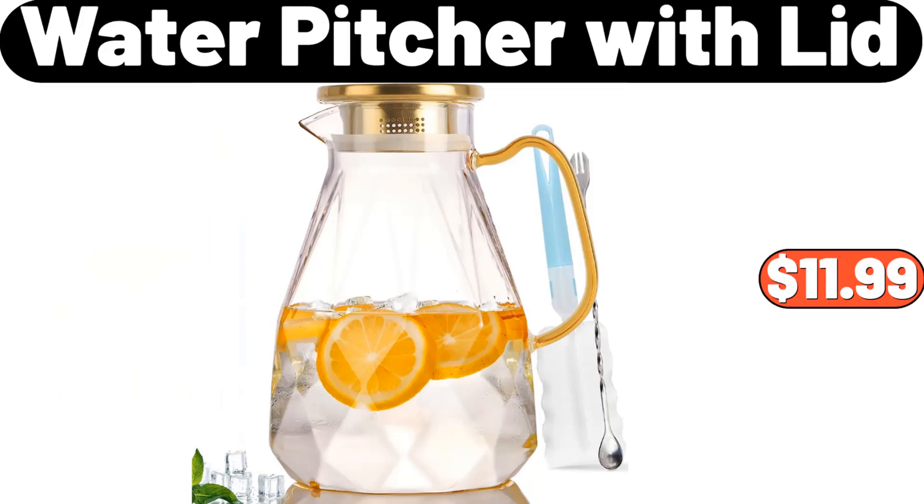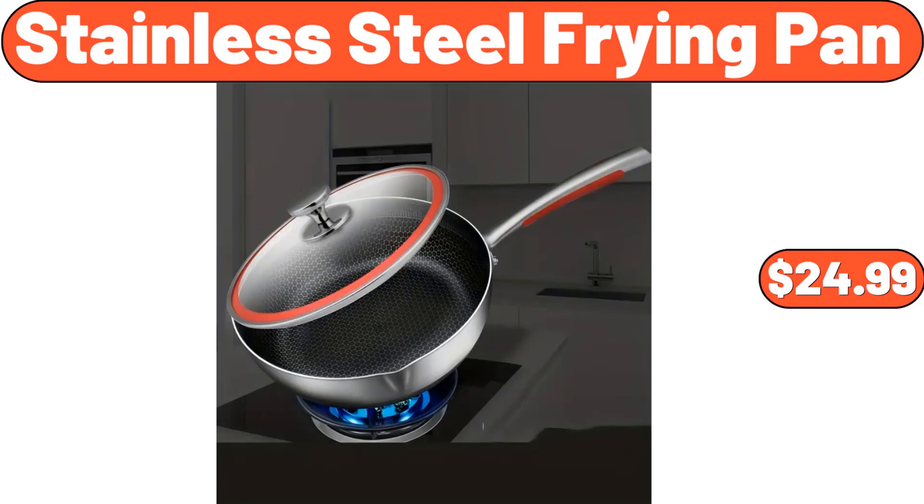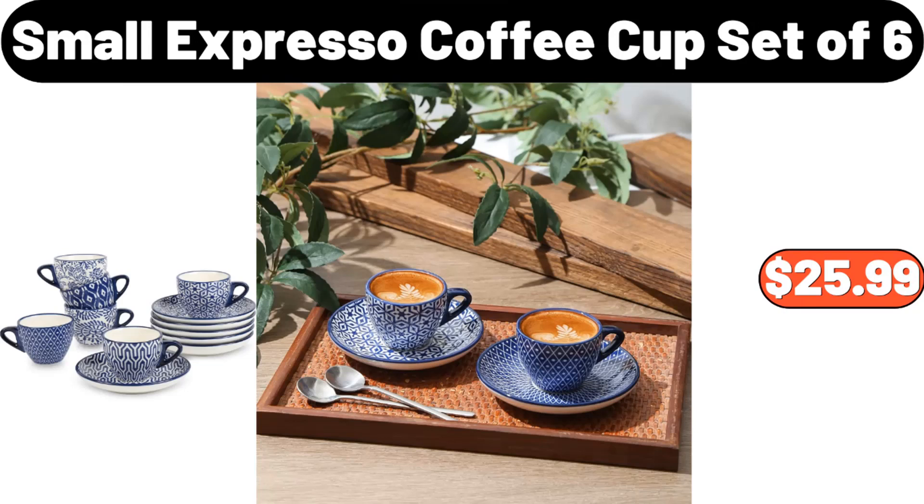Water Pitcher with Lid, $11.99. 3 Pack Christmas Cookie Tins with Lids, $10.95. Stainless Steel Frying Pan, $24.99. Chaucer Dark Chocolate Tiramisu Clusters, $3.85. Small Espresso Coffee Cup Set, $25.99.